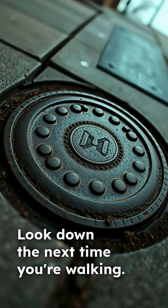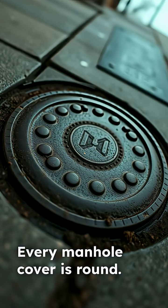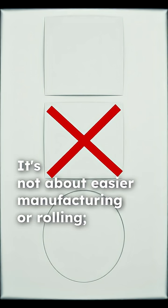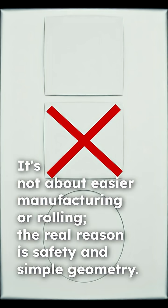Look down the next time you're walking. Every manhole cover is round, but why? It's not about easier manufacturing or rolling. The real reason is safety and simple geometry.